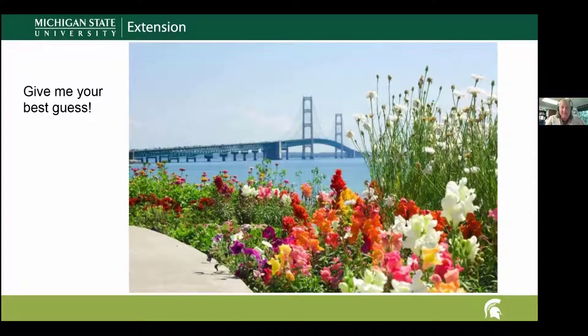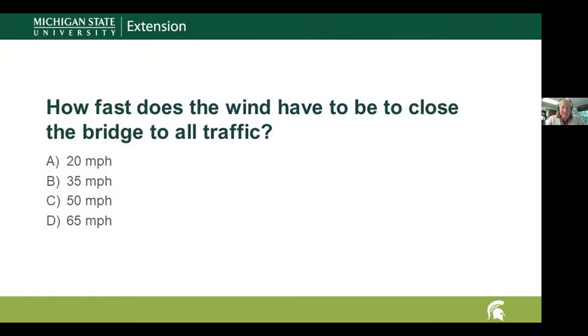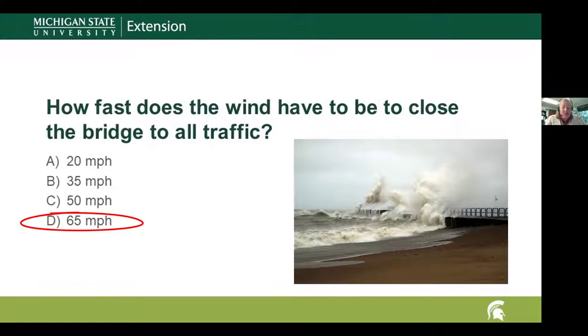Question two: when the wind reaches this mile-per-hour speed, the Mackinac Bridge Authority would most likely shut down the bridge — is it 20, 35, 50, or 65 miles per hour? Give your best guesses. And the answer is 65 miles per hour — winner, winner, chicken dinner! I was surprised too that it was that high.